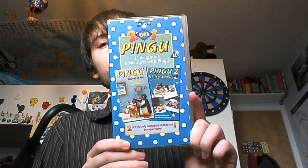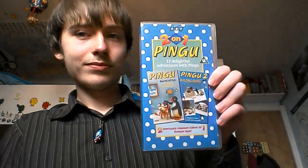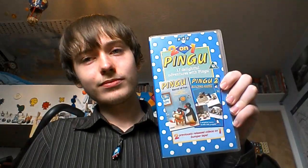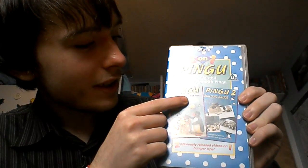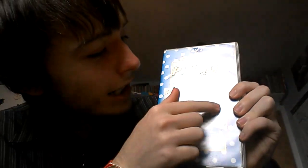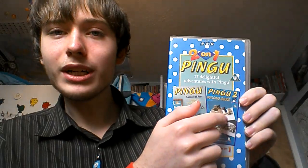Here's the tape itself. It's called Pingu 2-on-1, which features the first two Pingu videos released in the UK together on one tape. We've got Pingu Barrel of Fun, the best Pingu video ever, and Pingu 2 Building Igloos.